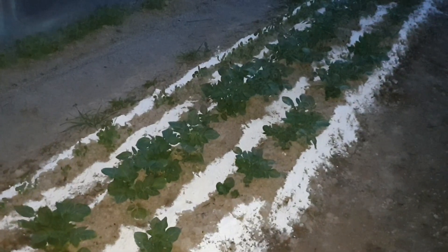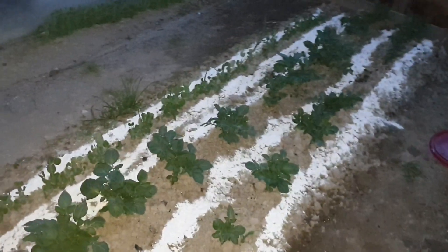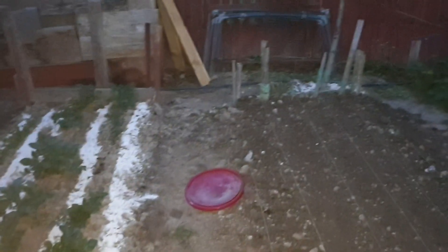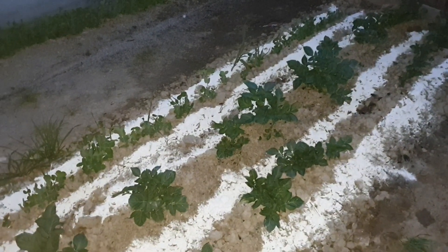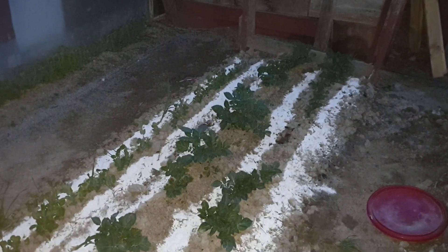Vă prezentăm utilizarea doloflorului la plantele legumicole. Este un îngrășământ bio foarte utilizat atât în legumicultură cât și în pomicultură. Este al doilea an succesiv când utilizăm acest îngrășământ bio la toate plantele din grupa tuberculifere și leguminoase. O să vă prezentăm mai încolo ceapa tratată cu doloflor, care a trecut foarte bine peste perioadele ploioase fără a fi atacată de mană.